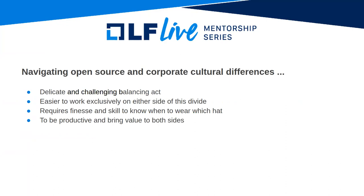We're getting into open source and corporate cultural differences, objectives and goals. These roles have different goals and different objectives, and that's what makes it challenging. It's a delicate balance. It is easier to work exclusively on either side of this divide, like I do currently — I don't work for an organization that has a product.